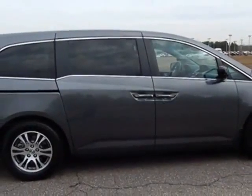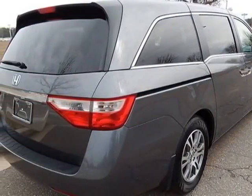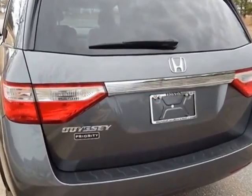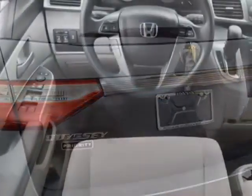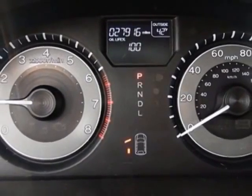For your protection, a service contract is available. This vehicle gets an estimated 18 miles per gallon in the city, and an estimated 27 on the highway. This Odyssey boasts a 3.5-liter engine and has a 5-speed automatic transmission.